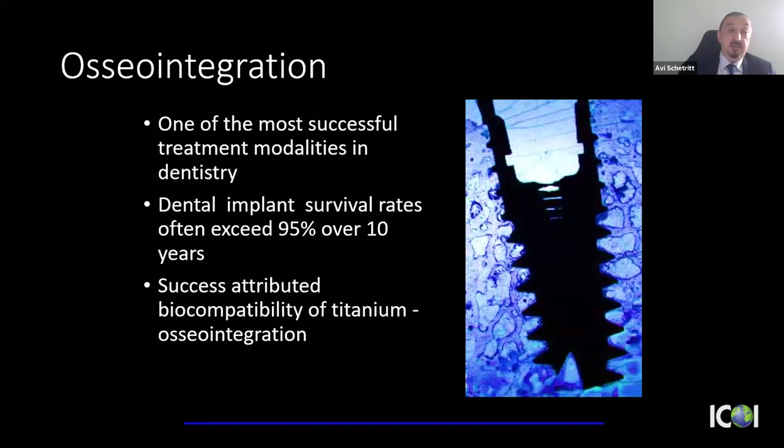We all know that osseointegration is one of the most successful treatment modalities in dentistry. Dental implant survival rates exceed 95% over the 10-year mark. When I did my residency, I was taught to do hemisections and root amputations because we didn't have the reliability of dental implants we have today. Now with successful implant dentistry, trying to hemisect or crown-lengthen a tooth in many circumstances doesn't make sense. In my practice, it almost always starts with extraction and bone grafting.